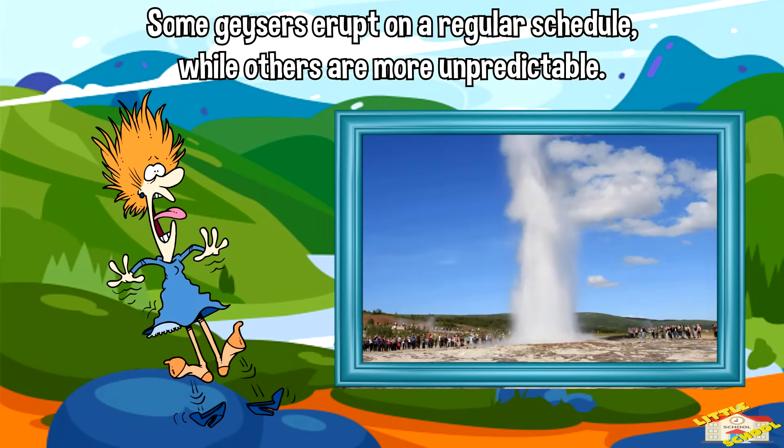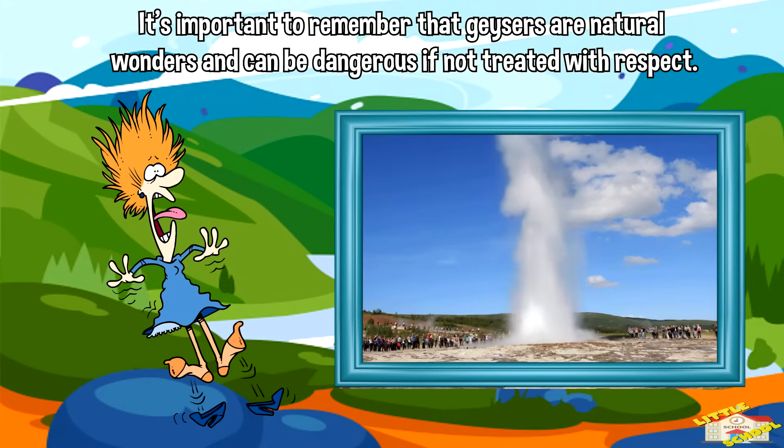Some geysers erupt on a regular schedule while others are more unpredictable. It's important to remember that geysers are natural wonders and can be dangerous if not treated with respect.